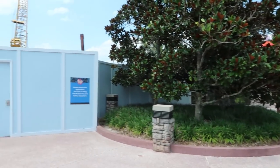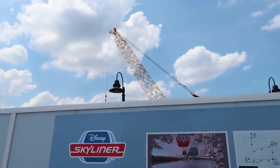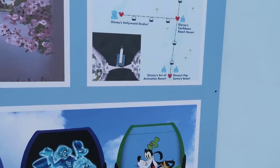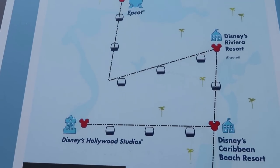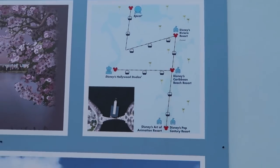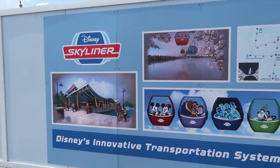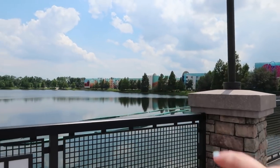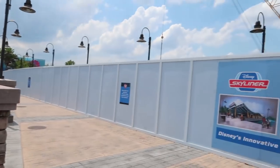Behind the resort, depending on when you're watching this, they are in the process of building the Skyliner system — gondola systems that are going to bring you from Pop Century Resort directly to Hollywood Studios and Epcot. It's going to give you a lot more transportation options, making it quicker to get to those two parks. Art of Animation Resort, which is right across the water, will share this gondola station with Pop Century.